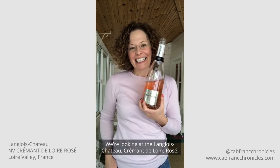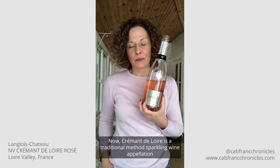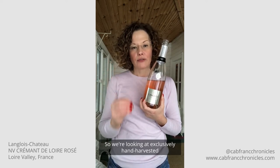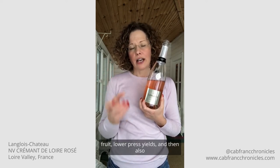We're looking at the Langlois-Chateau Crémant de Loire Rosé. Crémant de Loire is a traditional method sparkling wine appellation that was set up in 1975, and the quality standards were really modeled after Champagne — so we're looking at exclusively hand-harvested fruit, lower press yields, and longer lees aging in the bottle.